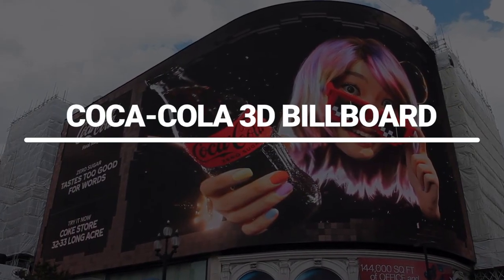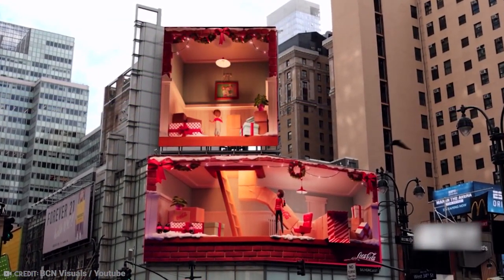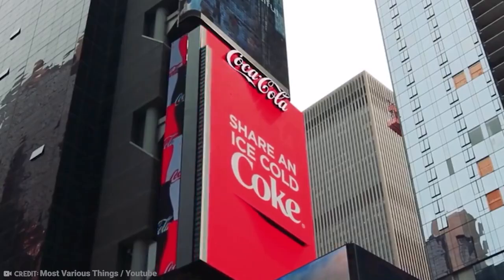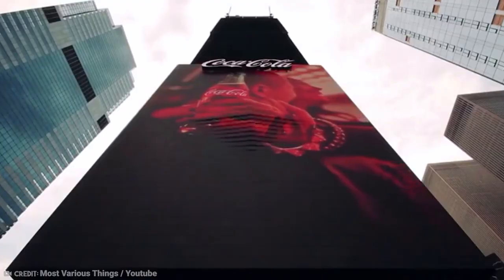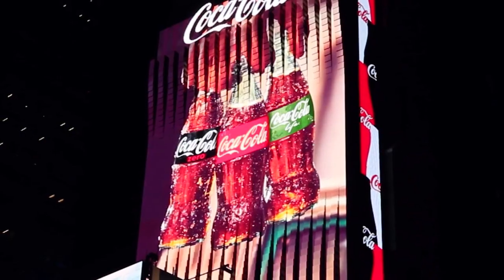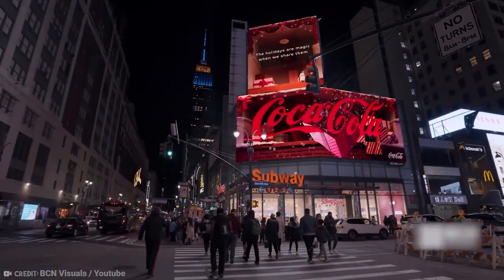Coca-Cola 3D Billboard. The sign has established a new standard for Times Square's innovative use of technology, having been named by the Guinness World Records as both the first and largest 3D billboard in the world. Inspired by mixed reality and 3D design features, around 1,700 separate automated LED display modules are used in this six-storey-tall digital billboard to create dynamic movement.